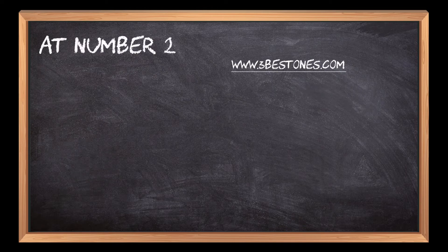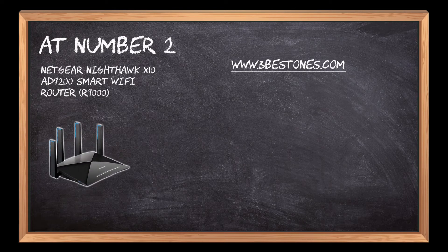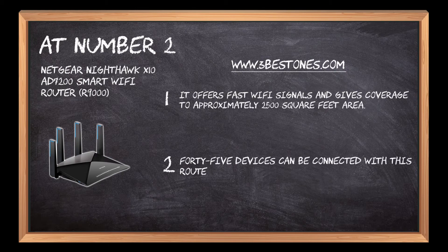At number 2: Netgear Nighthawk X10 AD7200 Smart Wi-Fi Router R9000. It offers fast Wi-Fi signals and gives coverage to approximately 2,500 square feet area. 45 devices can be connected with this router simultaneously.